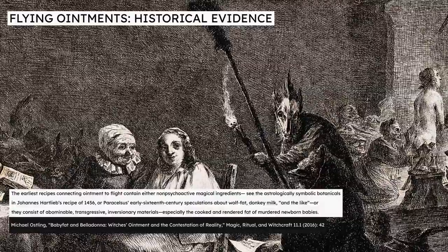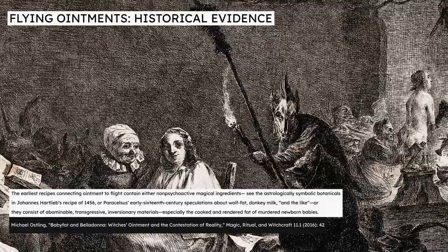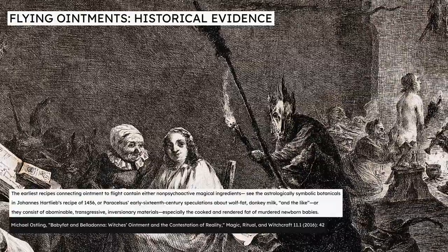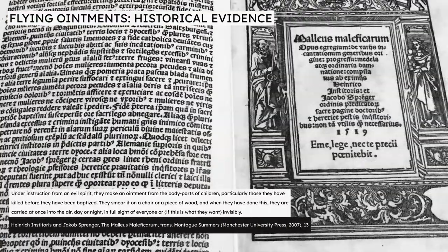When we look at the ingredients for these flying ointments as recorded by the earliest sources, such as those in the 15th century, we find they aren't remotely hallucinogenic or psychotropic, and sometimes they aren't even poisonous. Erstling writes that they contain either non-psychoactive magical ingredients, or are made from abominable, transgressive, inversionary materials such as human blood and the fat of murdered babies. The infamous Malleus Maleficarum, a horrifically misogynist witch-hunting manual written in 1487, claims the flying ointment was made from the body parts of children, but says nothing about it containing any plant ingredients which could have had psychotropic properties.